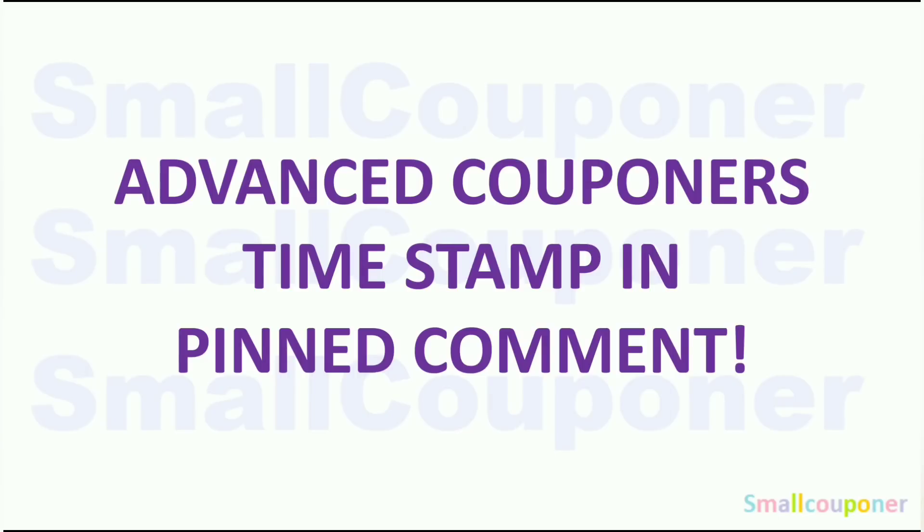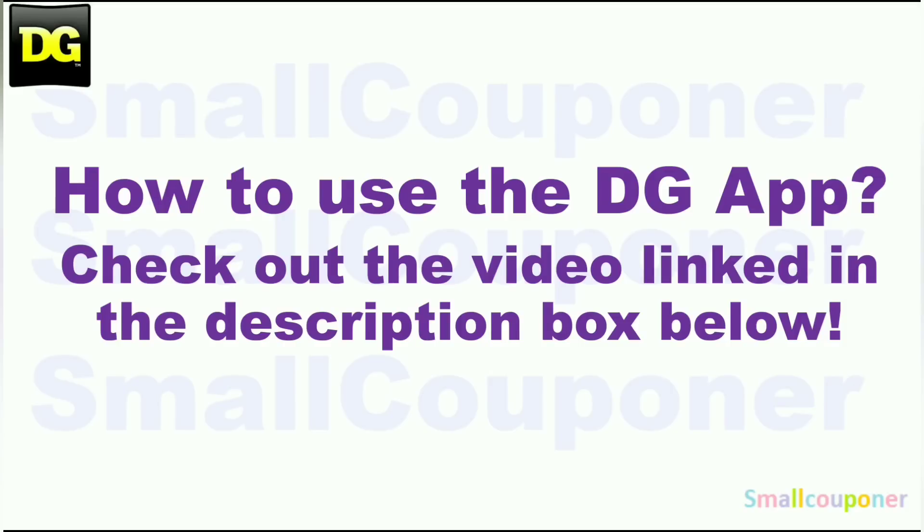For advanced couponers, timestamp and pin comment. How to use the DG app — make sure to check out the video link in the description box below. I made an updated video for this because DG did update the app, so the format is a bit different. So if you need some help, make sure to check this video out.